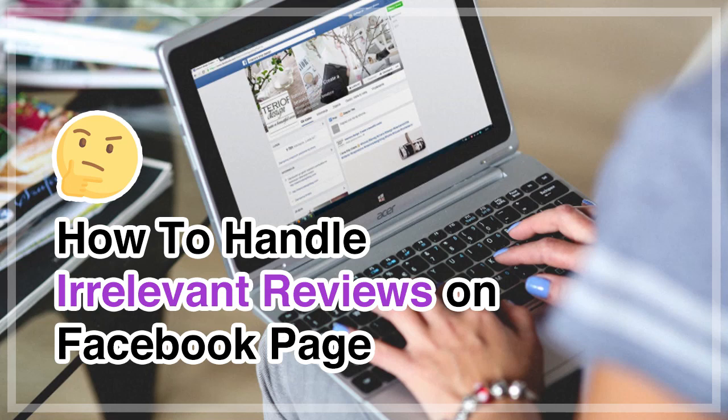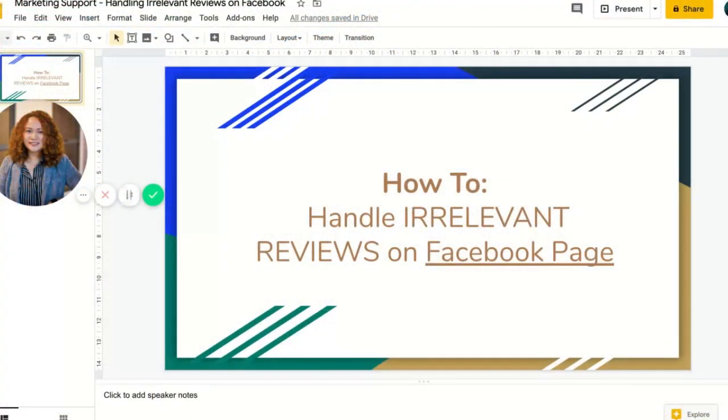Today I'm going to show you how to handle irrelevant reviews on a Facebook page. In the digital space, your ratings and reviews are the most important factor that will convince a customer to even consider or make a decision to purchase your product or services. But on some rare occasions, your Facebook page can be a target of scam reviews that have nothing to do with your business — it's a cheap marketing tactic and it's super annoying.